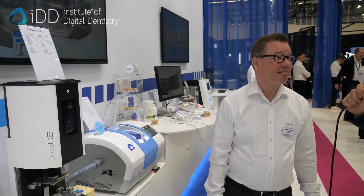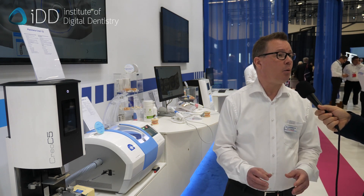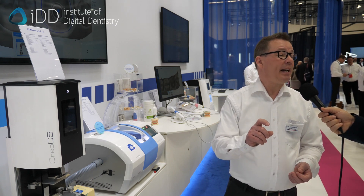What sort of change in accuracy have you seen? We had a study done by the Semmelweis University together with the University of South Carolina, where they looked at different scanners and their software for trueness and accuracy. There were four brands that were around the 20 micron line, and we were one of them. So it's looking good.